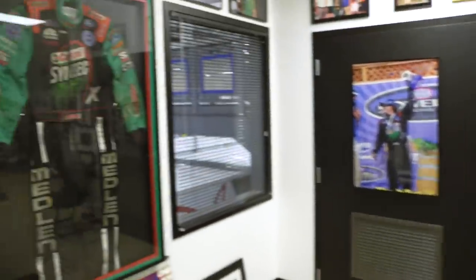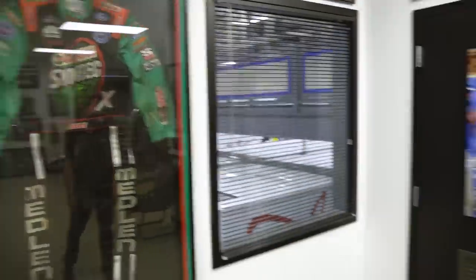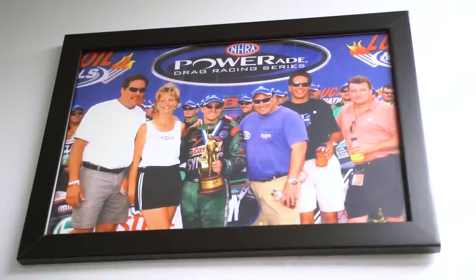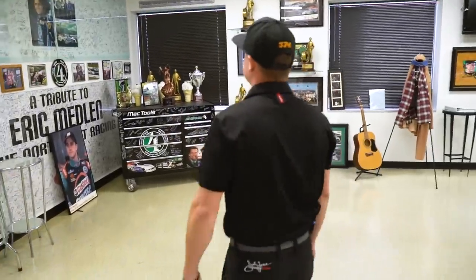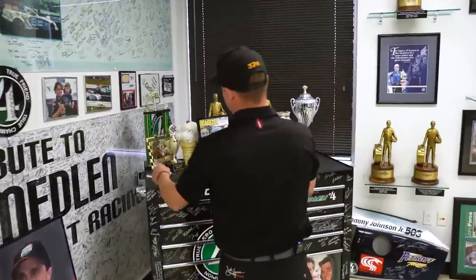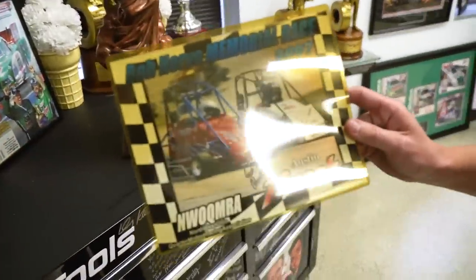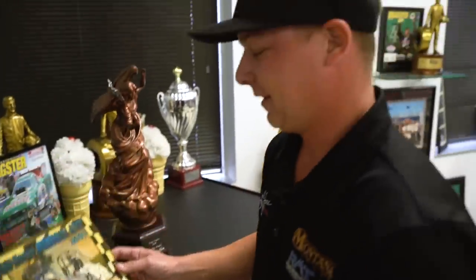One of Eric's fire suits. Him and his mom up there, Mimi. Over here is actually a picture of me back in 2007 after Eric's accident — kind of cool seeing stuff like this up there.